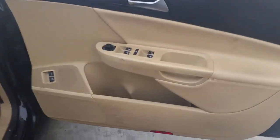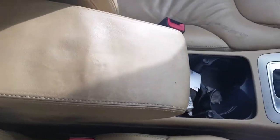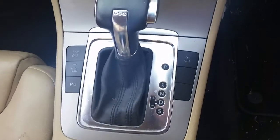We have the driver side door trim, power window master switch, non-power fold type. This vehicle is fitted with a tan leather interior. It's got a tan leather centre console, automatic type console, and automatic gear shifter.